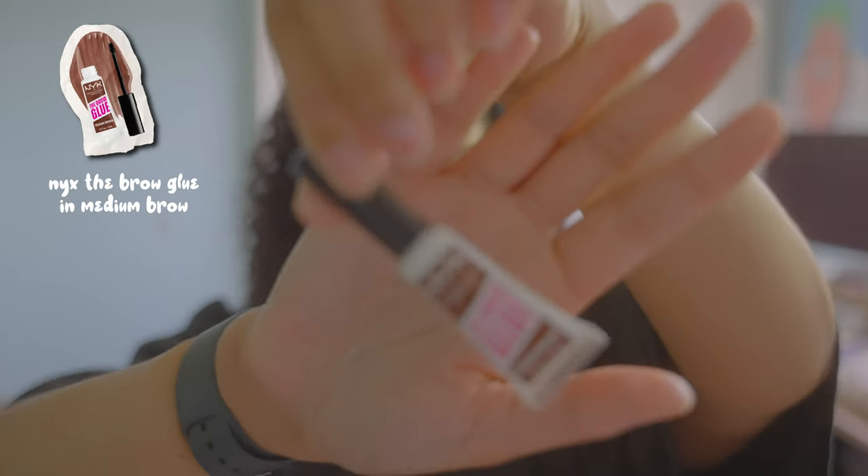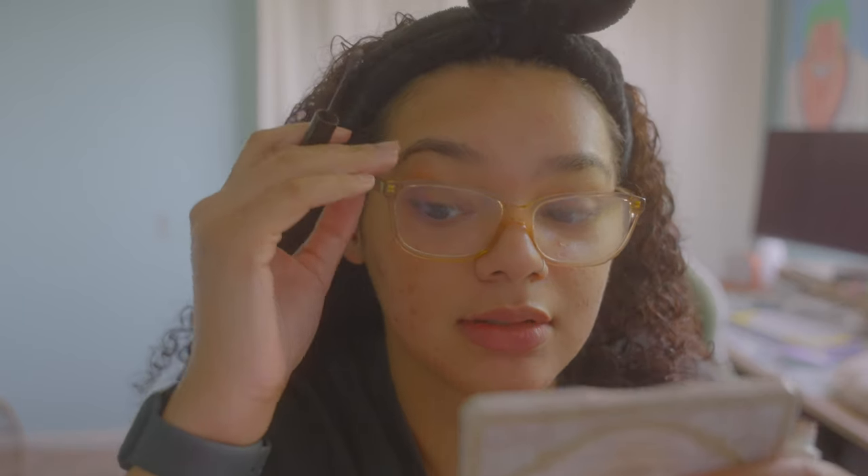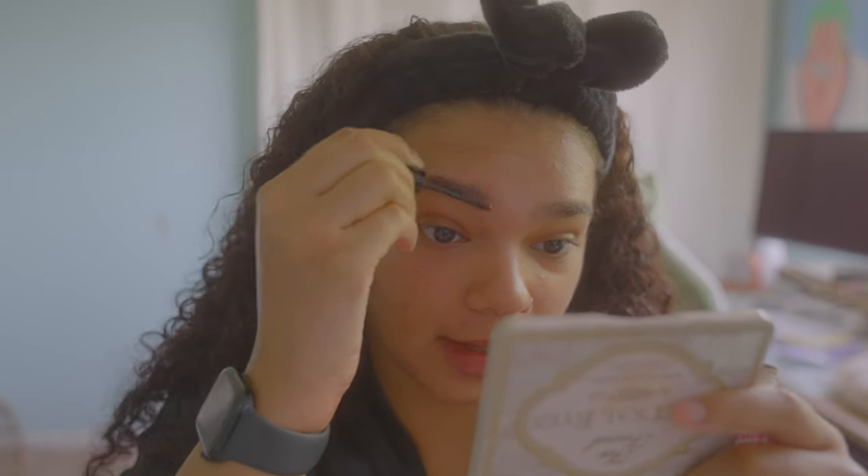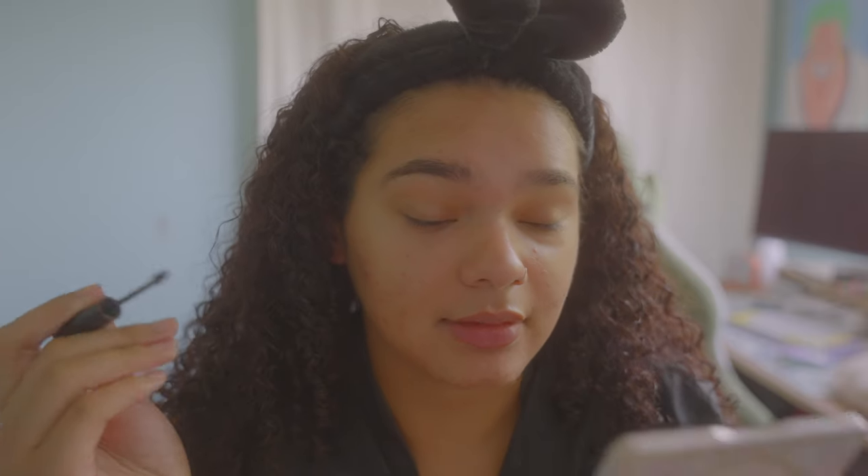I start with my eyebrows first because I tend to do them very sloppy. My eyebrows are currently not done — honestly it's embarrassing how little I do my eyebrows because I just don't like plucking them; it takes too much time. I use this NYX brow glue in the color medium brown, and I do this sloppy. The reason I like this brow gel is because I can fill as much of my eyebrows as I need, and it also glues them down — so it's a really quick one-two-three step.